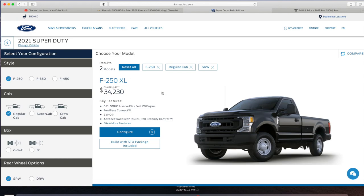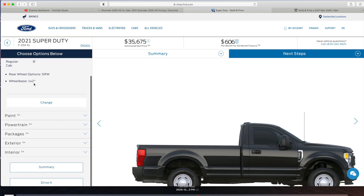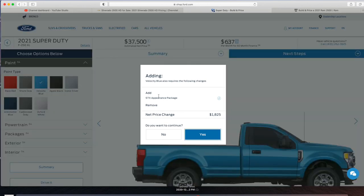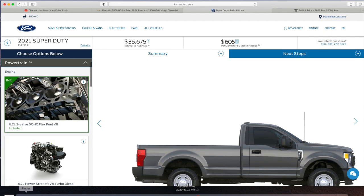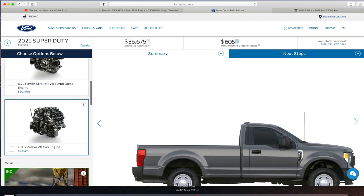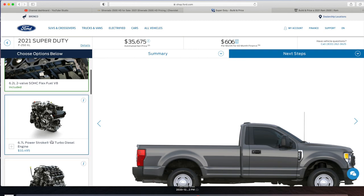All right guys, let's configure the 2021 Ford F-250. Regular cab, eight-foot box. If you want the Velocity Blue color you have to get the STX Appearance Package — we're on a budget so we'll skip that. For powertrain you have three engine options: the 6.2, the 6.7 Power Stroke, and the 7.3. The 7.3 is my favorite engine in the heavy-duty segment and comes with a 10-speed transmission. We're on a budget so we have to stay with the 6.2, which has a six-speed.